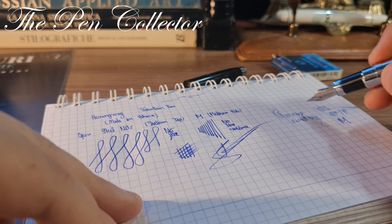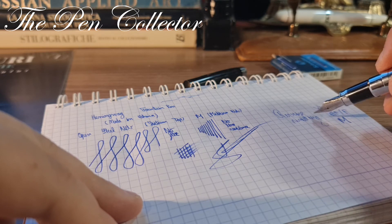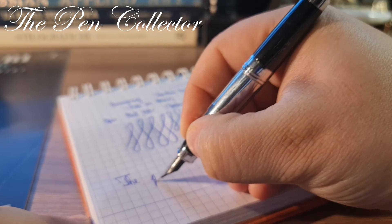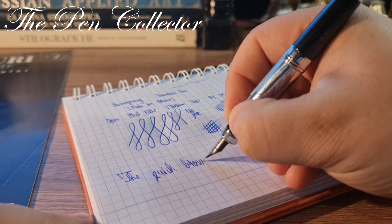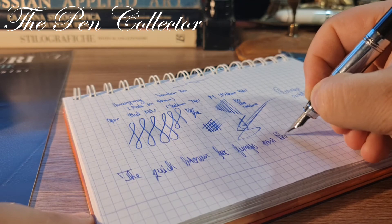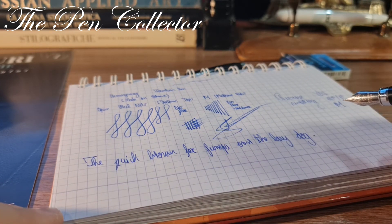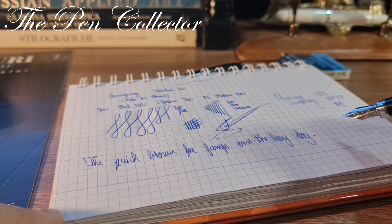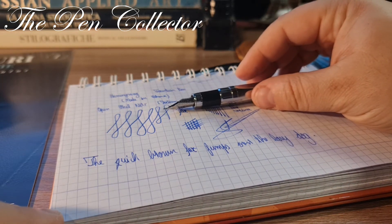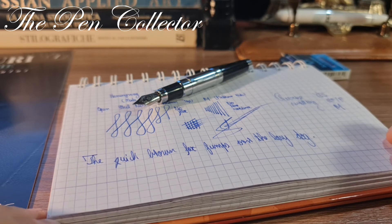We do have a loss of ink flow when writing reversed — not a scratchy nib, just a loss of flow. So reverse writing is definitely possible but only for short sessions. Let me write 'the quick brown fox jumps over the lazy dog' — quite a nice nib. I won't call it a very smooth nib, but it does its job. It doesn't scratch and has a decent ink flow. Quite a nice fountain pen at a nice quality and affordable price, at least for the first number.